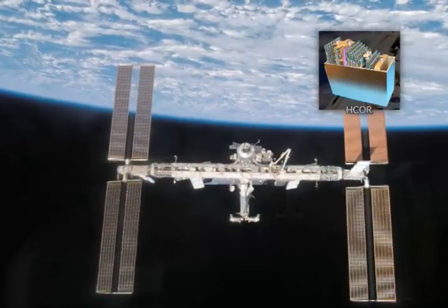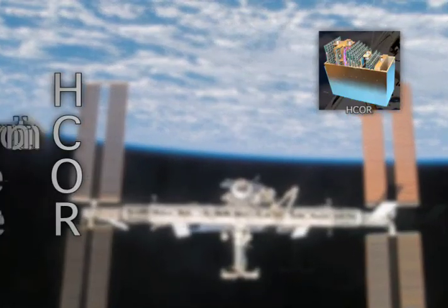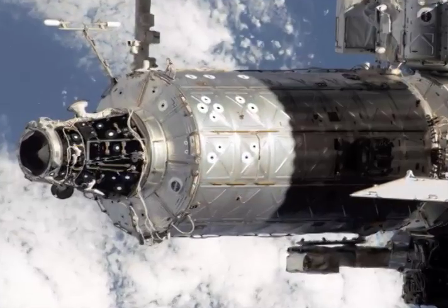We built a large data router for the International Space Station called the H-Core. It stands for High Rate Communication Outage Recorder. It actually acts as a large data switch on the high rate data link bus on station, allowing all the different nodes within the station to route their science and communication data to one large memory buffer.